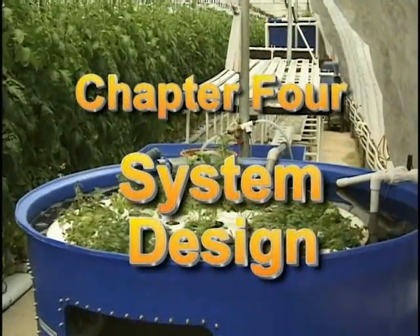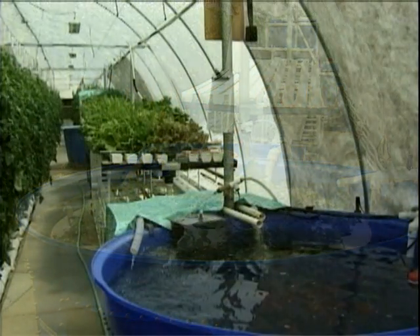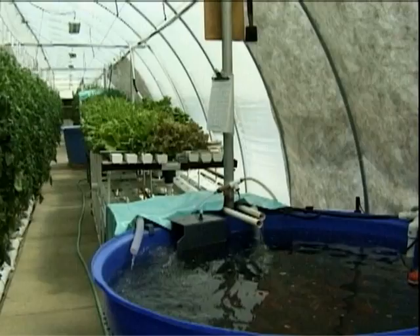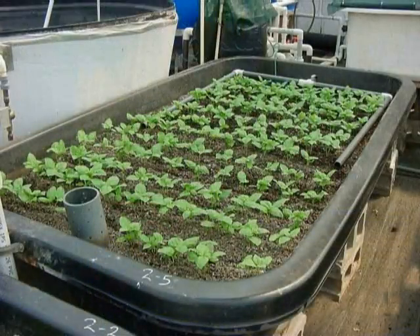Two basic concepts are emerging in aquaponics system design. One, which we'll call liquid waste aquaponics, separates the solid waste from the system using only the liquids. The other method, which we'll call total waste aquaponics, uses all of the fish waste including the solids.